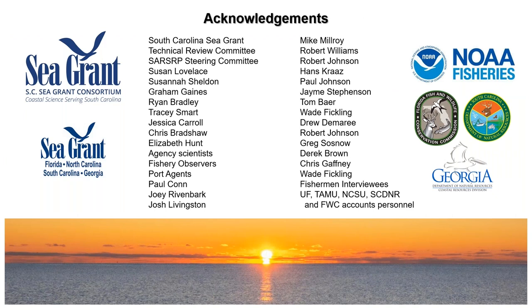Lots of folks have contributed to our success to date. South Carolina Sea Grant has been great to work with — technical reviews have been beneficial and the steering committee has been easy to collaborate with. Thanks to the charter boat captains and all the stakeholders and agencies contributing their time and effort. It's been really tremendous, and that's it for me.